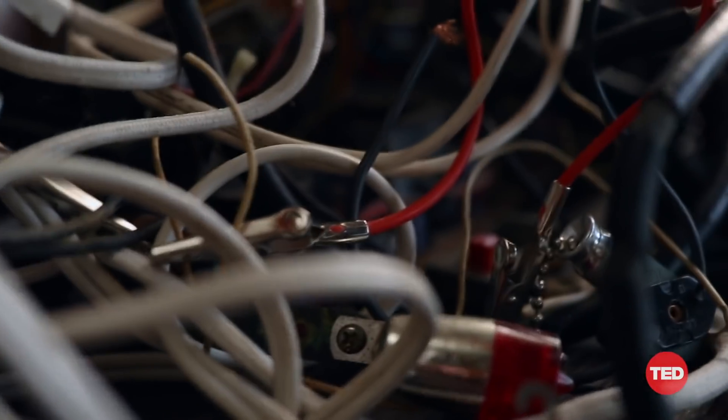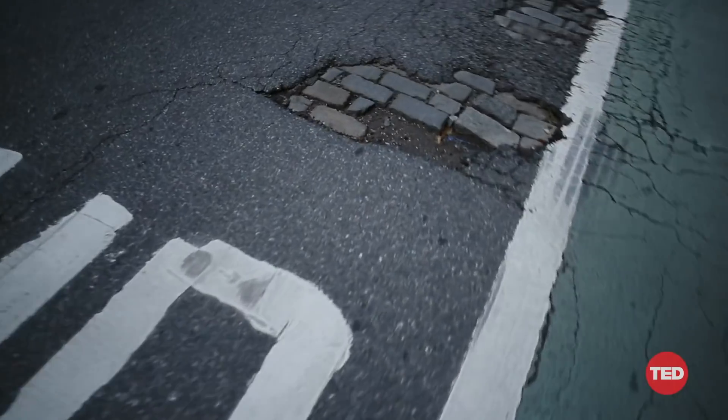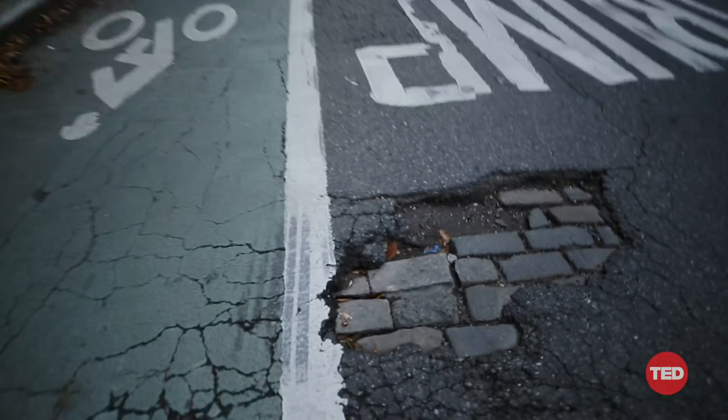Given what we now know about the millions of circuits that our brain has, this was much like trying to fix a pothole by resurfacing the entire road.